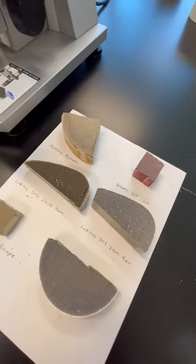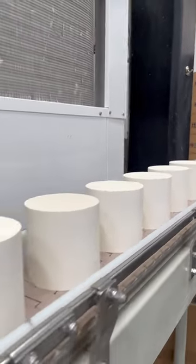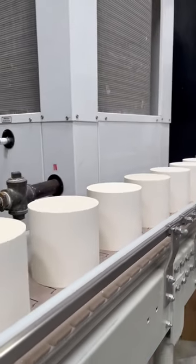Each converter begins as a ceramic filter, just like these. They're loaded on a conveyor belt and fed into a machine that coats them in a specifically designed liquid full of those precious metals.